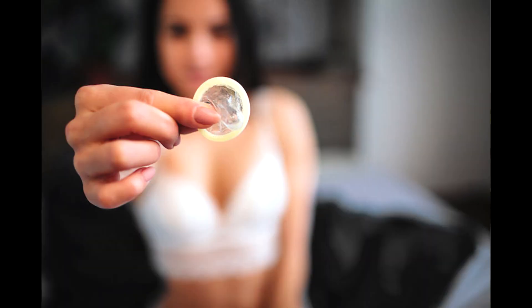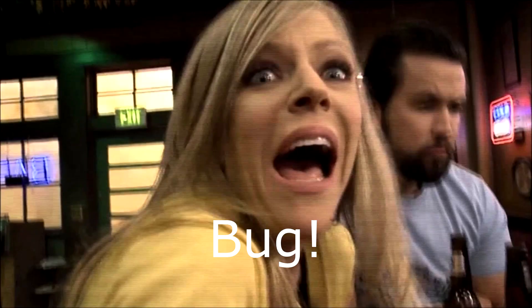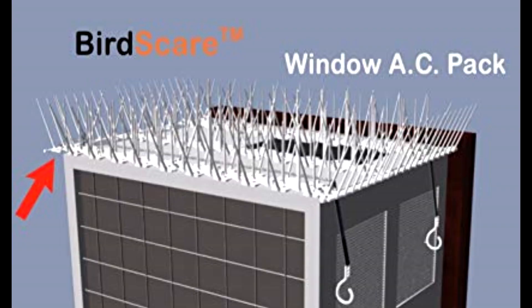The second reason is protection. Bugs are the bane of a fruit, and the small prickly hairs annoy bugs trying to find someplace to land, which keeps them away. It's similar to why some outdoor air conditioning units have little spikes on them to keep birds from nesting on them.